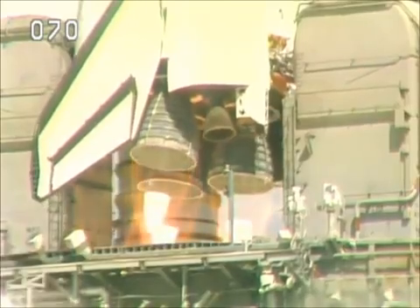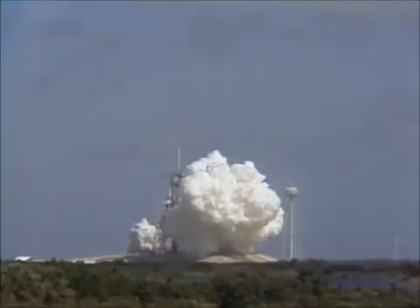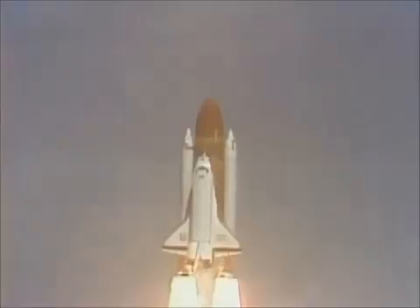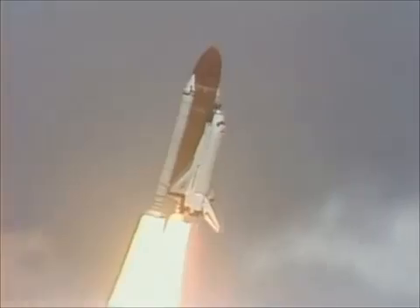Four, three, two, one — ignition and liftoff! Liftoff of Atlantis. A new orbiter joins the shuttle fleet and it has cleared the tower. Roll program initiated, crew confirms roll maneuver.